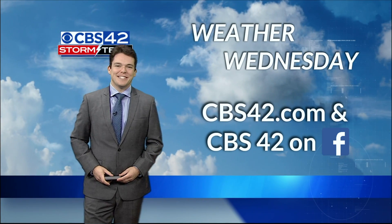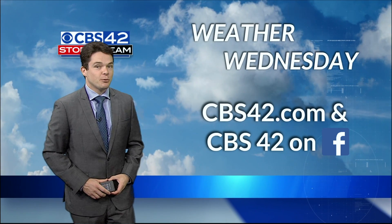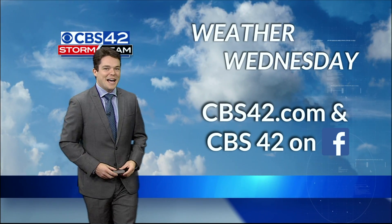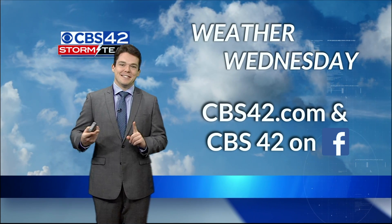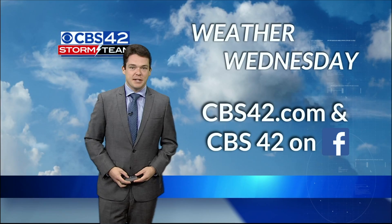Hey, good Wednesday afternoon, everybody. Storm Team meteorologist Griffin Hardy here with this week's edition of Weather Wednesday on CBS42.com and on CBS42 on Facebook. It's officially fall now here in Alabama. That means pumpkins and football and unfortunately hurricanes. Those are all big fall staples here in Alabama.